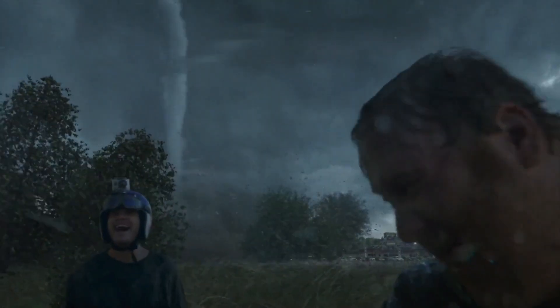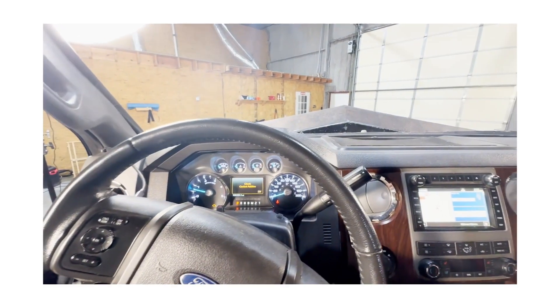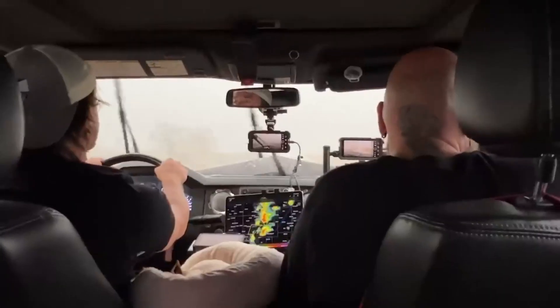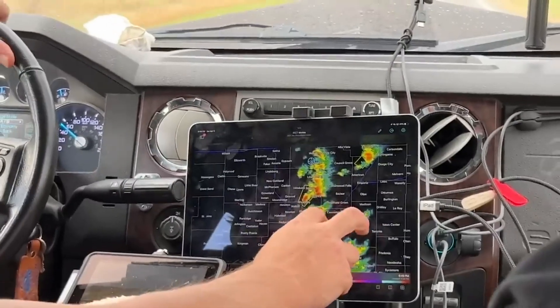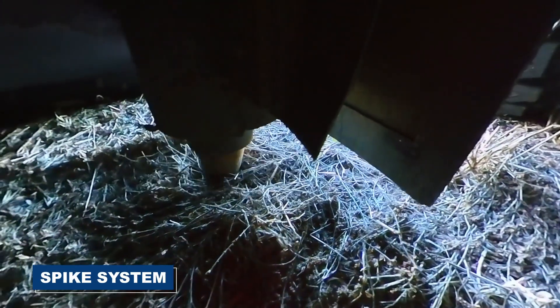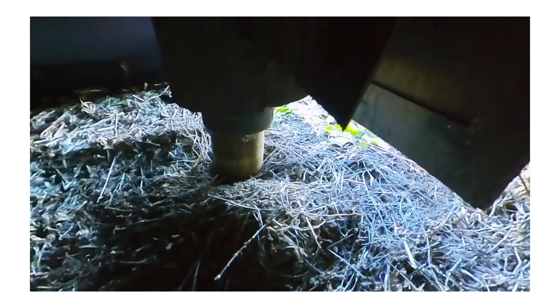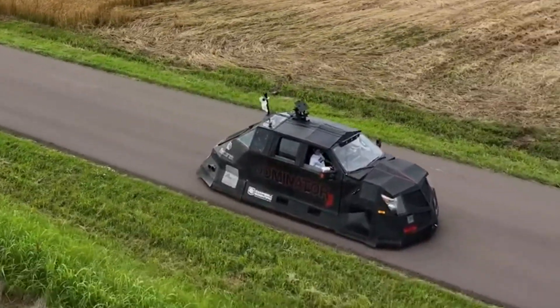But the real magic of the Dominator 3 is in its cockpit. Open those massive 800-pound gull-wing doors and it's like you've entered a control center straight out of a video game. The driver's seat is packed with gadgets and controls, allowing you to adjust the ride height, monitor storm data, and even deploy the vehicle's spike system. With the push of a button, steel spikes shoot into the ground, anchoring the Dominator firmly in place when a tornado is nearby — no sliding or lifting off the road.